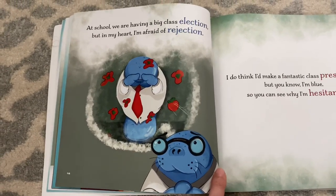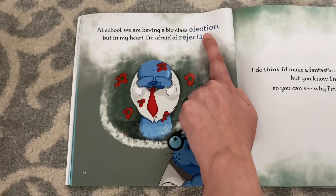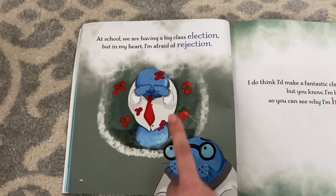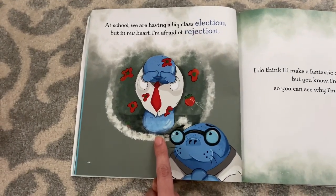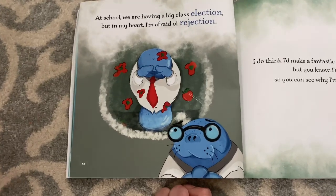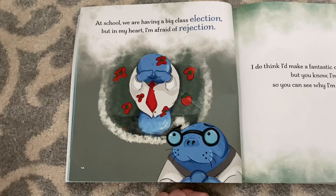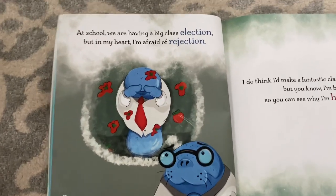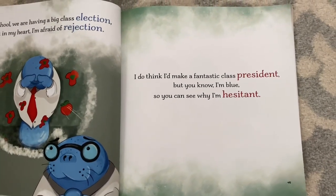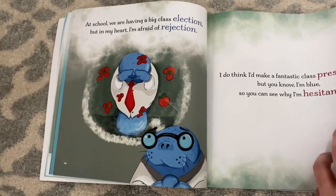What does election mean? Election is when people vote, when people select the president or somebody important to help lead the school. But right now he thinks he can't go for the election because he's afraid of rejection. What does this picture tell you that rejection means? Nobody would vote for him for president. Why do you think that? Because in the picture I see that people are hitting him with tomatoes, and I bet that's because they wouldn't let him be president. That's not very nice, is it? I do think I'd make a fantastic class president, but I'm blue, so you can see why I'm hesitant. Hesitant means that he's nervous and he doesn't know if he should do it or not.